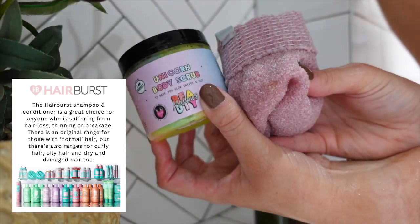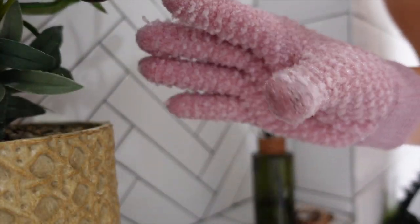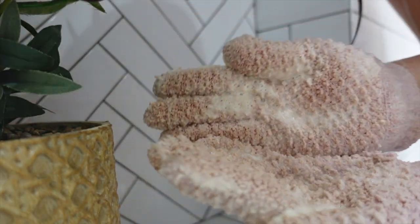I added the HairBurst conditioner to my hair and left it in while I started exfoliating. I'm using the Mallow's Beauty exfoliant scrub and my exfoliating gloves. This is how they look going in — just wait and see how they are afterwards. It's all old fake tan build-up. Look at the water — it was gross.